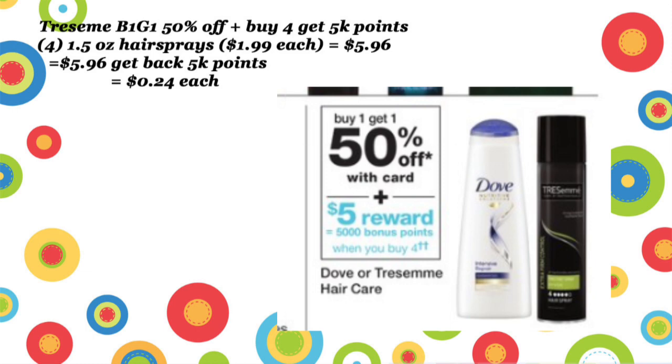If you get four of those, you're going to pay $5.96 out of pocket and get back 5,000 points — no coupons needed. This is a really easy deal, and these end up being about 24 cents a piece.